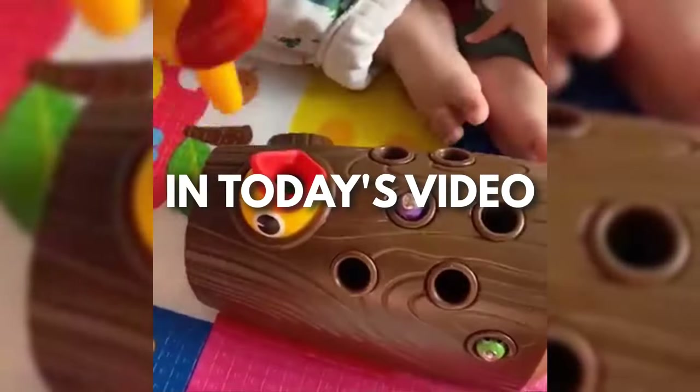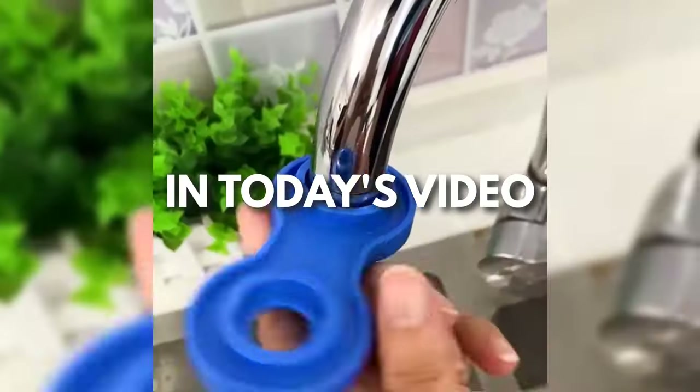This is Sell This Now. Every day I'm looking for new products to sell. Here are my top winning products of the day.